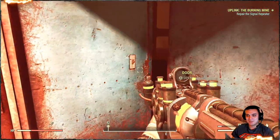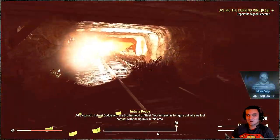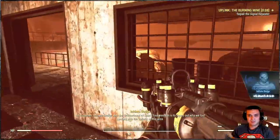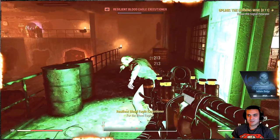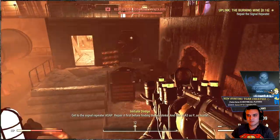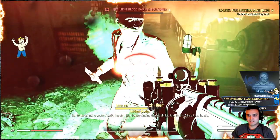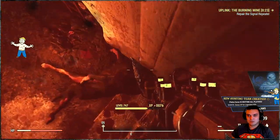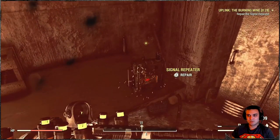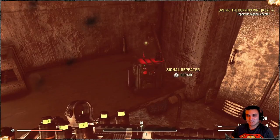Goodbye loading screens, man! This is great, wow. What the hell am I fighting anyway? Oh, resilient — great, I didn't pay attention. Oh my god, this is crazy. Goodbye loading screens, and nobody dropped a queen, did they? Oh my god.